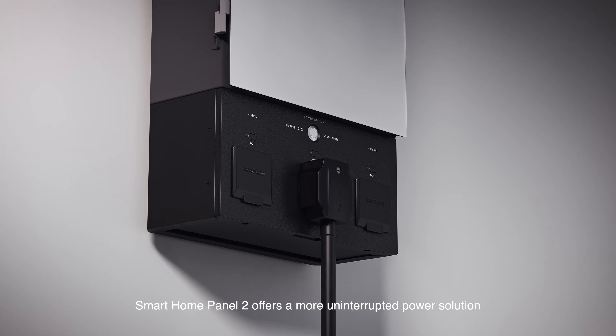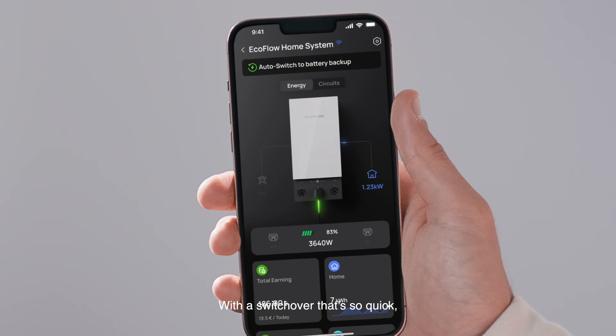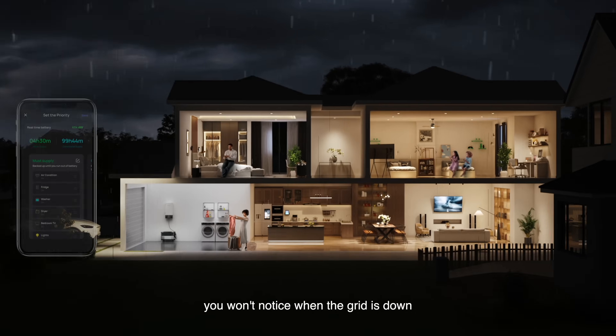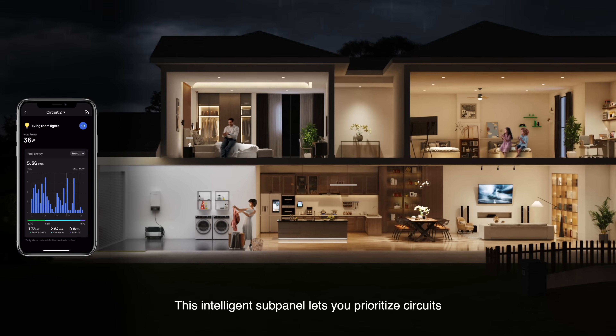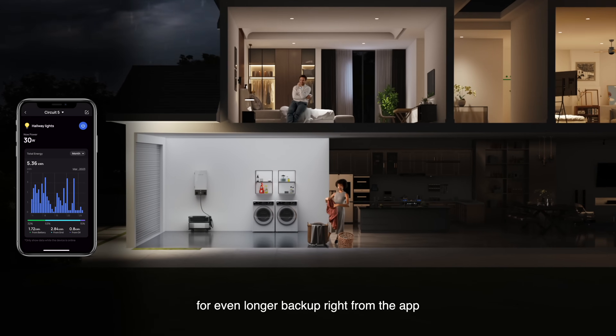Smart Home Panel 2 offers a more uninterrupted power solution, with a switchover that's so quick you won't notice when the grid is down. This intelligent sub-panel lets you prioritize circuits for even longer backup right from the app.